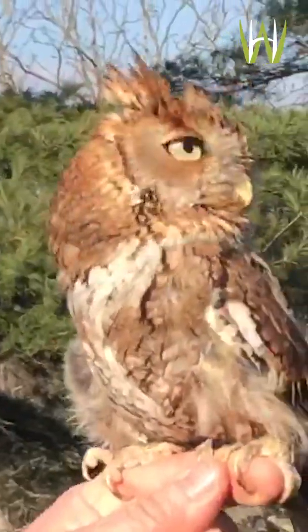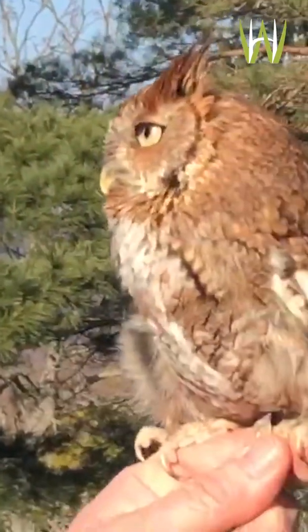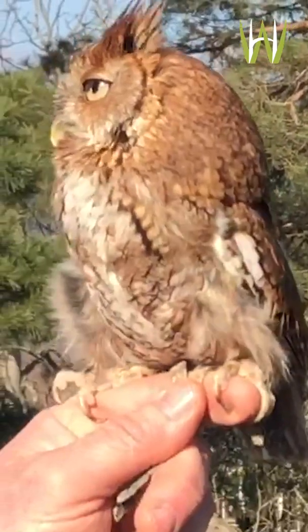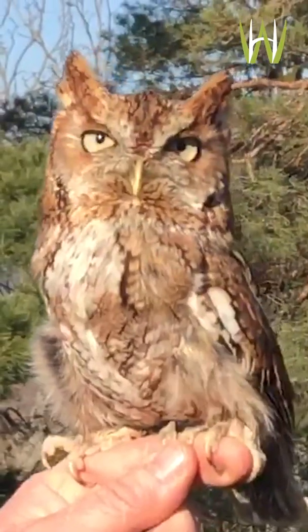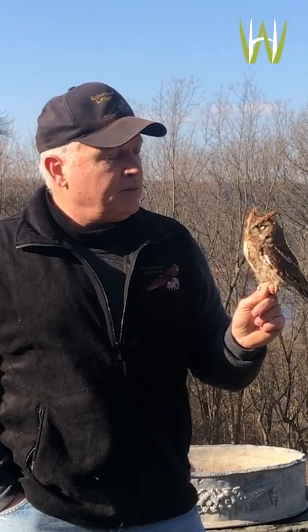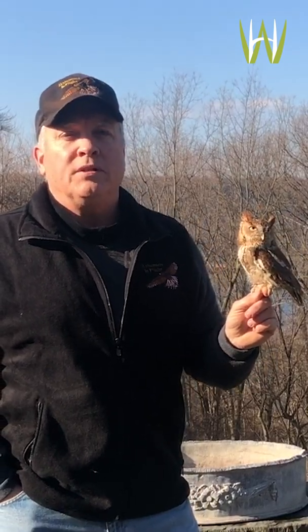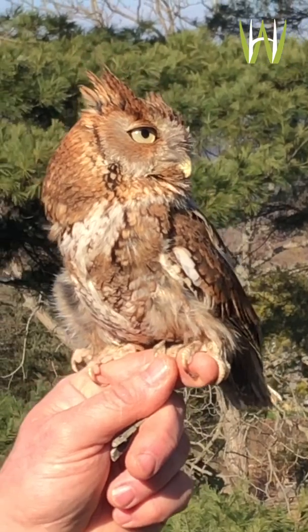We all know, of course, that owls are nocturnal, and another assumption that people will often make is that on a bright sunny day like today, the birds are uncomfortable in the sun, or it hurts their eyes, or they have to sleep all day and can only come out at night. But actually, none of that is true. All owls are perfectly able to function both day and night — they just have some special skills and abilities to do their hunting and are by far more active at night.